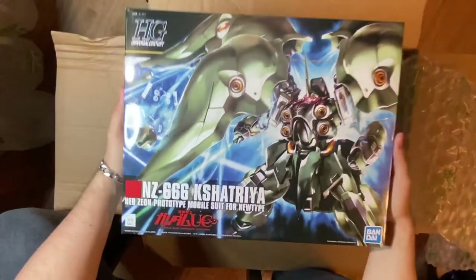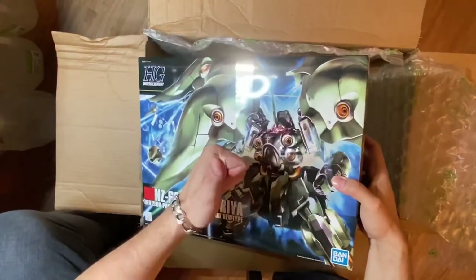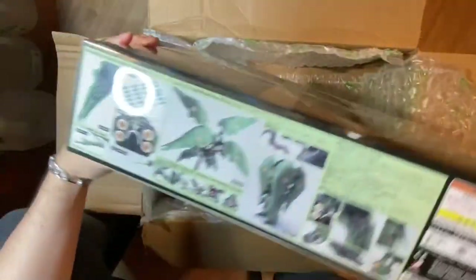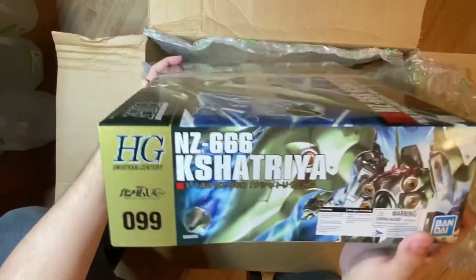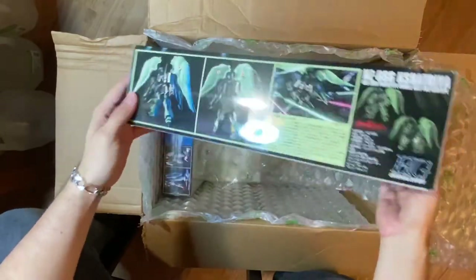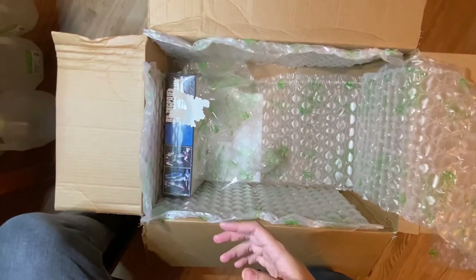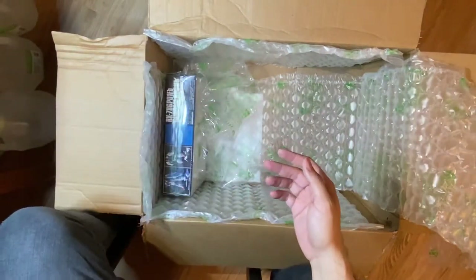Here we've got the Kshatriya — this was the one I was most worried about because it's massive. And it looks like it came in perfect condition. My man Terry over at NewType HQ really hooked it up and picked out the best one. Number 99 of the HGUC line — there's a Bluefin sticker I'll take off later, but it looks absolutely phenomenal. Not a single issue. I will proudly display that when I get more space. Beautiful box art. And there is another NewType sticker — let me know if you want this one too.